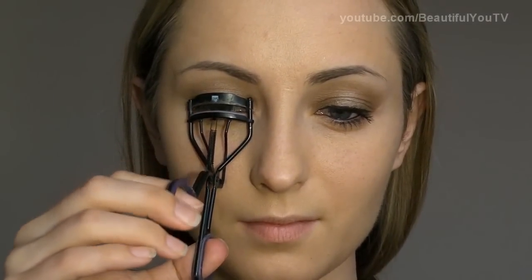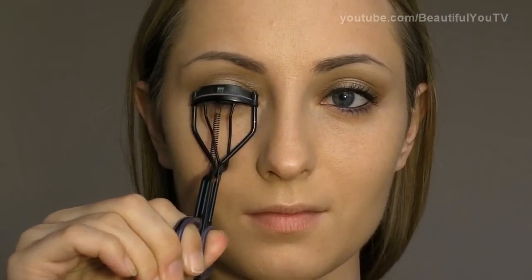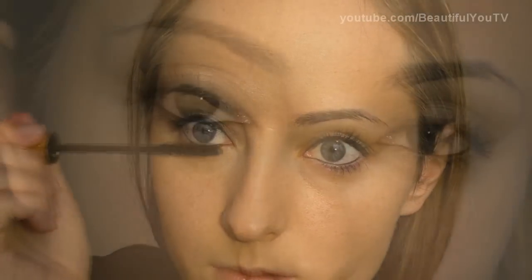Now let's curl our lashes, and then apply mascara. I'm using YSL Volume Effect Mascara, which is my favorite right now. So far our eye makeup looks like this.